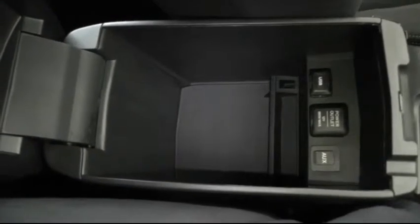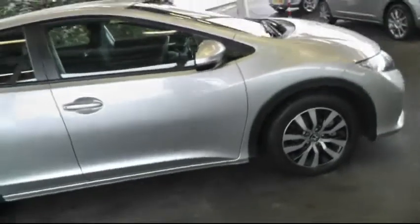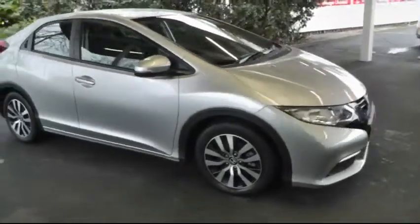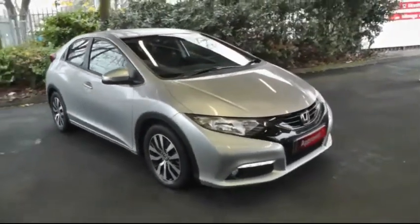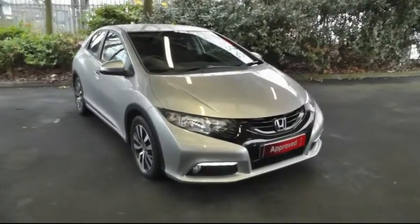Back here you also have plenty of storage space and a connection for an MP3 player. If you'd like any further information about this car or if you'd like to book a test drive, please give us a call on 01543 506 999.